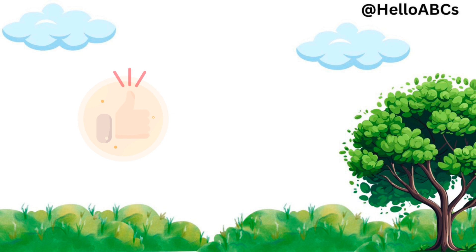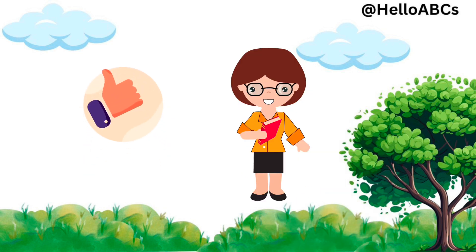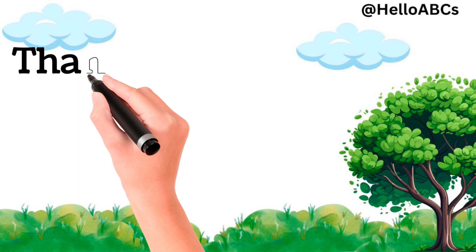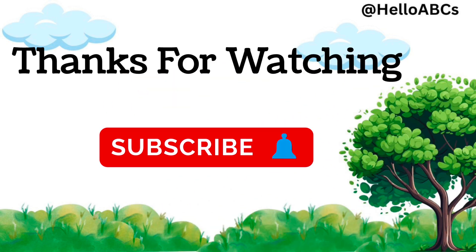Great counting today, friends. Don't forget to like and subscribe to Hello ABCs for more fun learning adventures.